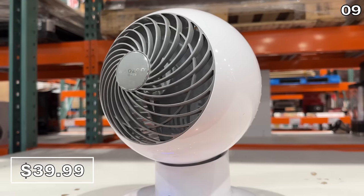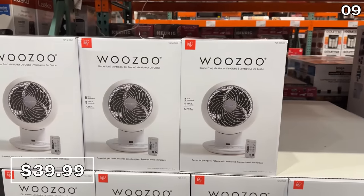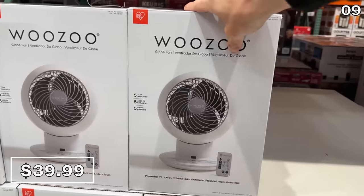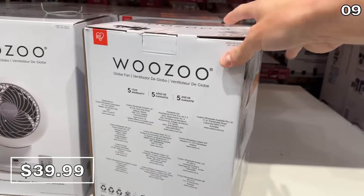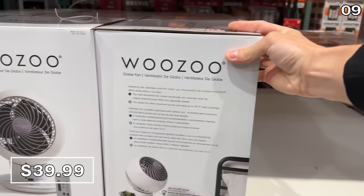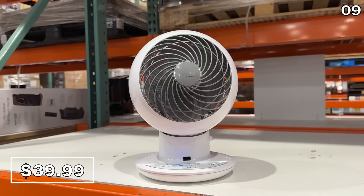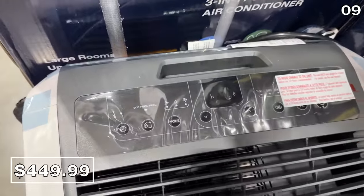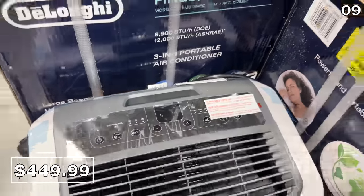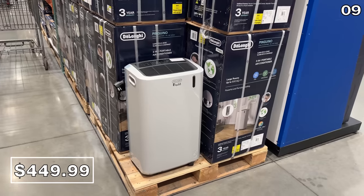The beloved Woozoo fan at $40 is back in stock. Based on where I live, I can't quite wrap my head around putting this into a shopping cart right now, but Costco clearly understands that many people across the country live in better weather and are buying these. People are also apparently considering air conditioners, which have made their way to store shelves.